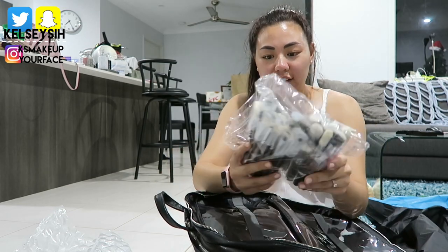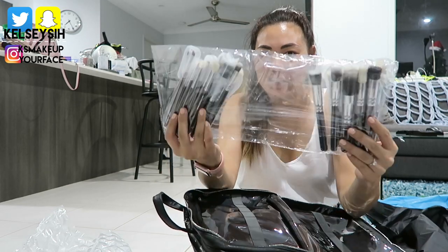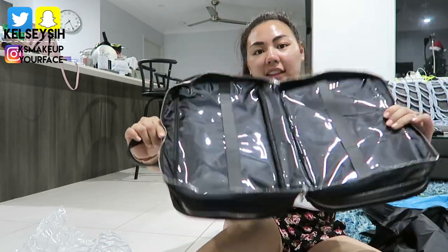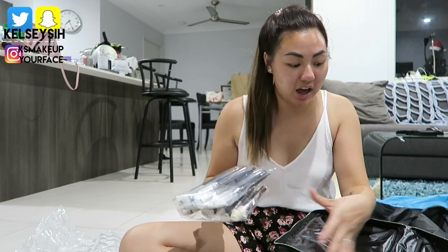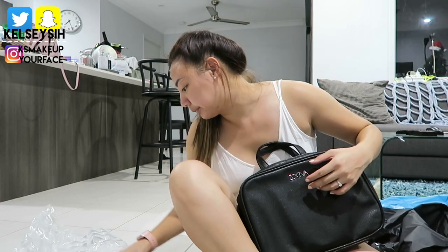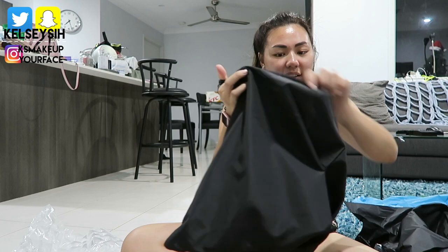These are the brushes — I believe there are 25 brushes in that set. I'm kind of excited that I opened this one and not the other one, because the other one I want to keep closed and wrapped underneath the tree. It's the same bag but with holographic brushes — I forgot the name of it actually, it's called the Phenomenon Edition.